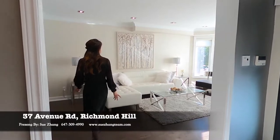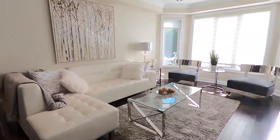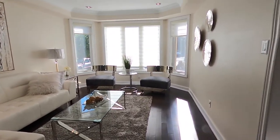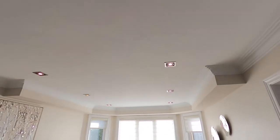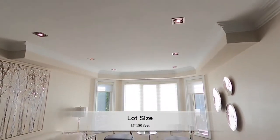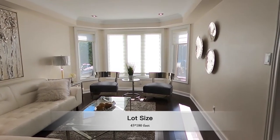So this is the living room. It has bay windows, so it's very bright and spacious. You can see smooth ceilings, pot lights, and chrome moldings all over the place. The blinds are also very top quality blinds as well.